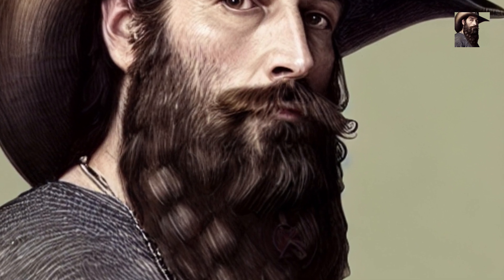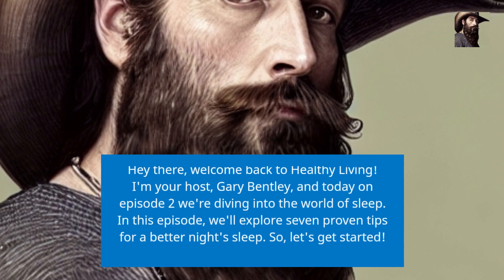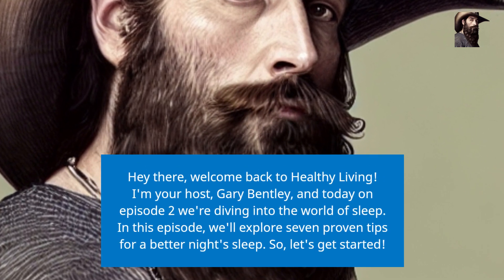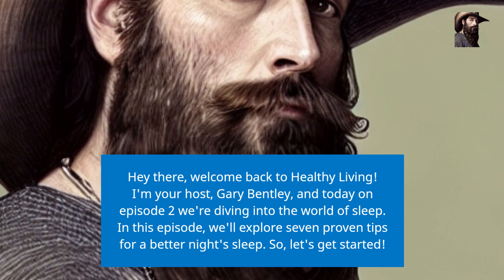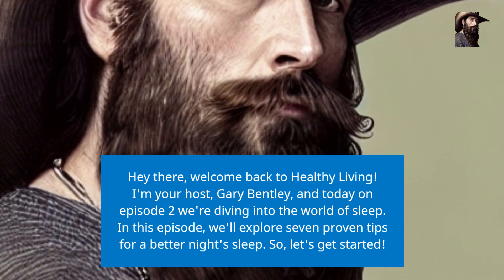Hey there, welcome back to Healthy Living. I'm your host, Gary Bentley, and today on episode 2, we're diving into the world of sleep. In this episode, we'll explore 7 proven tips for a better night's sleep. So, let's get started.